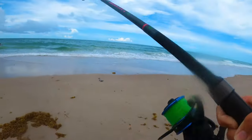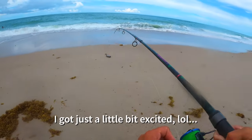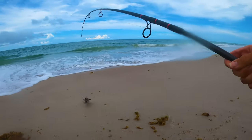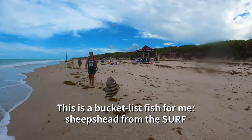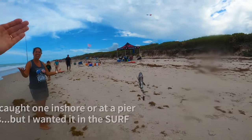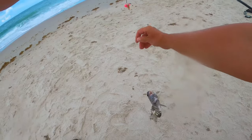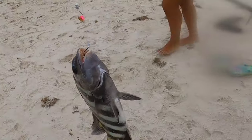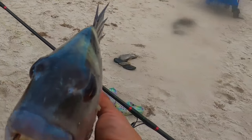What?! I got a sheepshead — my first sheepshead! What the heck?! My first one ever — I am in shock. Check out these guys' teeth! Oh my gosh, his teeth are hilarious.